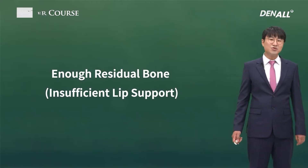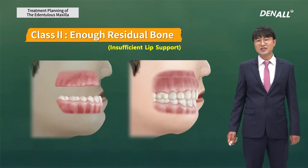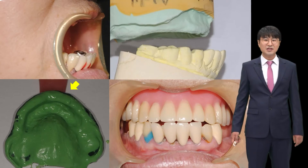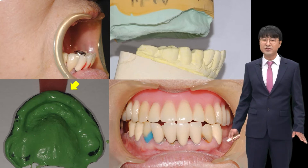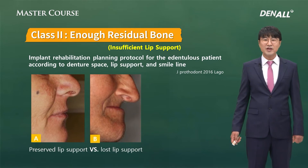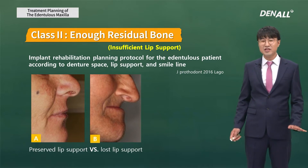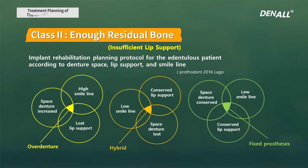Next is where there's enough residual bone but insufficient lip support — these are very tricky situations. A removable prosthesis with a favorable facial form with a thick dental flange might be helpful. If there's not sufficient lip support, such a thick dental flange can help give a more favorable facial form. Preserved lip support versus lost lip support needs to be considered in choosing the right option — this is a very important area. Smile line is also an important consideration. In an edentulous maxilla, the prosthesis cannot be chosen based solely on the patient's requirement.